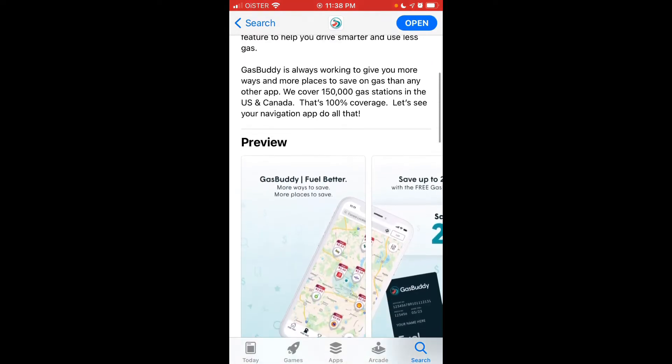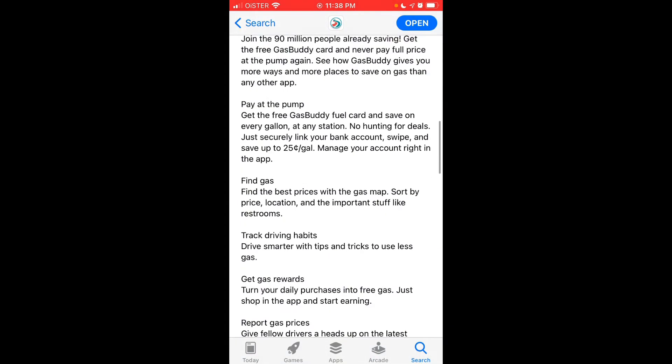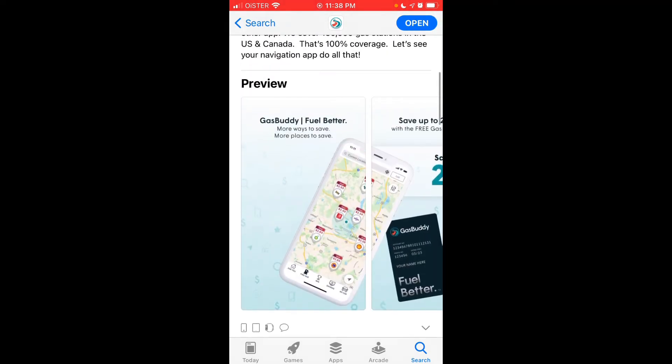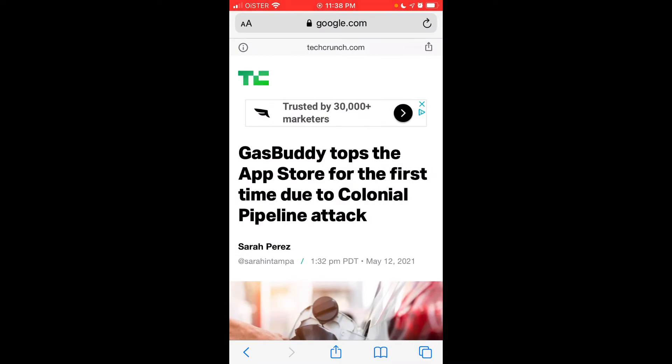This app covers 150,000 gas stations in the US and Canada. It uses open source software and crowd reporting, so users can report whether there is gas at specific stations or not. I found a TechCrunch article explaining it's in the top charts because of the Colonial Pipeline attack.